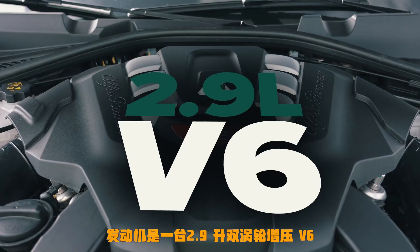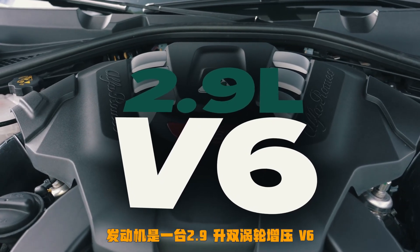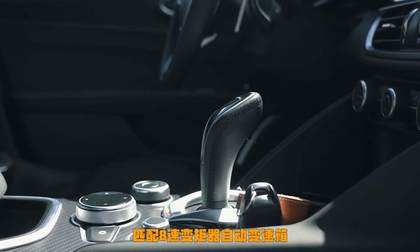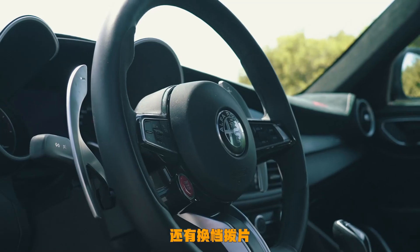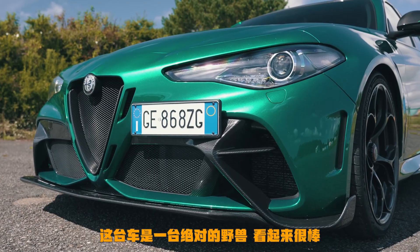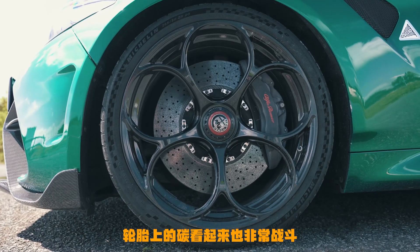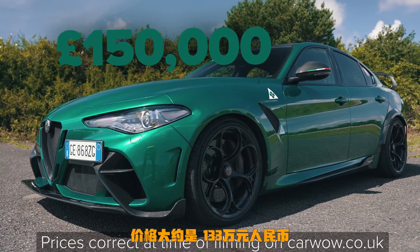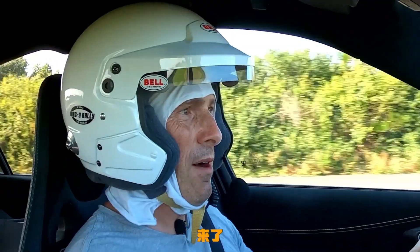The engine is a 2.9-litre twin-turbo V6 — beautiful sound it makes. It drives the rear wheels only through an eight-speed torque converter automatic gearbox with big paddle shifters. It's an absolute beast of a thing, looks amazing, carbon all over it, and the tyres are super sticky. It's expensive — looking around £150,000. Let's do a flying lap, come on!